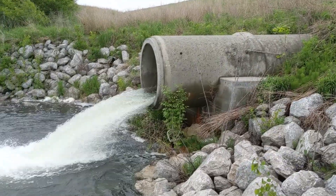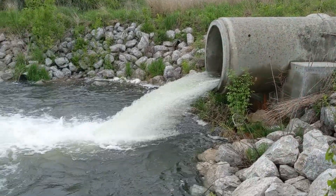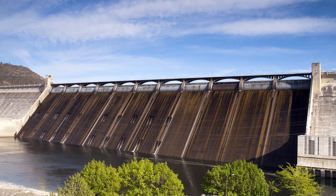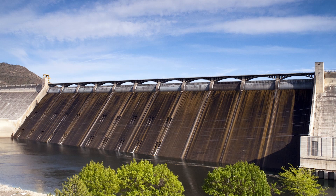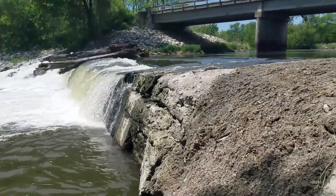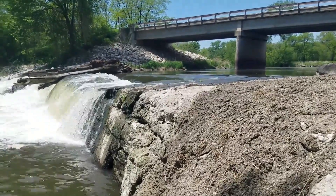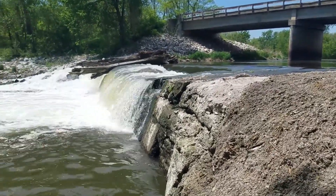Outlet works are structures that release water to meet downstream needs or draw down the level of the reservoir. Spillways are structures that release excess inflows and maintain the level of the reservoir. Releasing water is a dynamic process, and spillways and outlet works are often the most complex components of a dam.